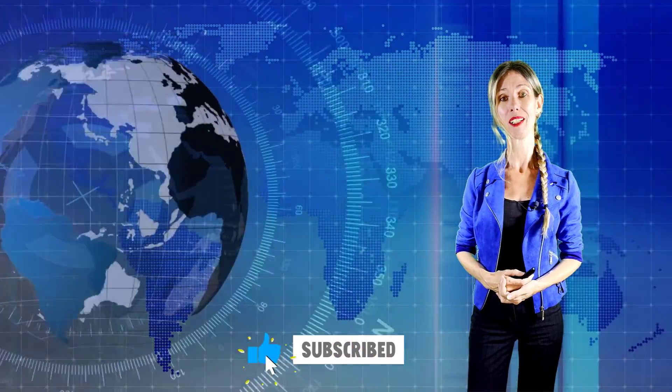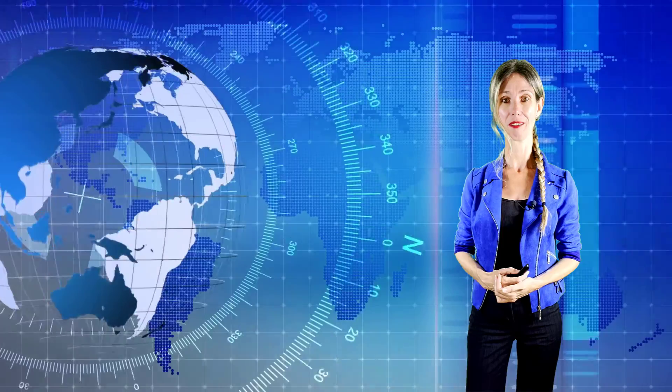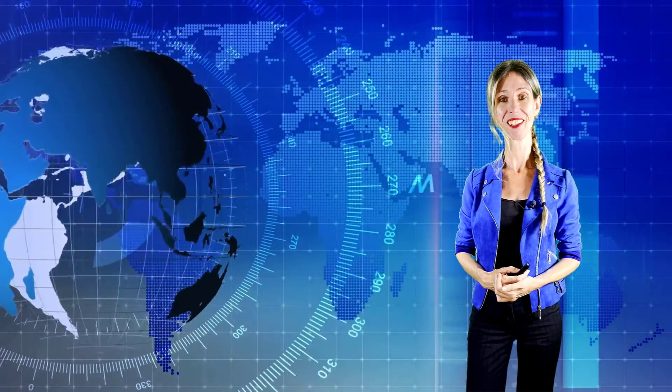Thank you so much for watching. I hope you enjoyed this video — if you did, don't forget to hit that like button and subscribe so you'll never miss another video again. Thanks for watching. Until next time.